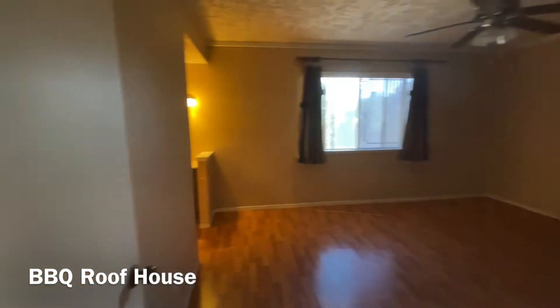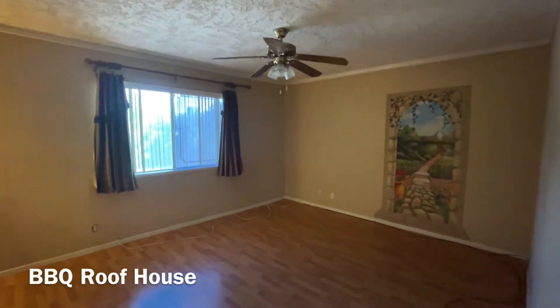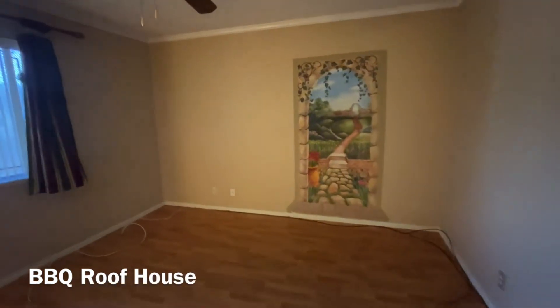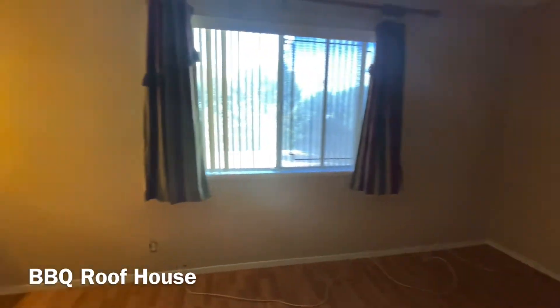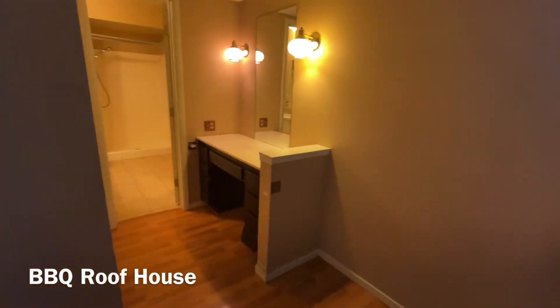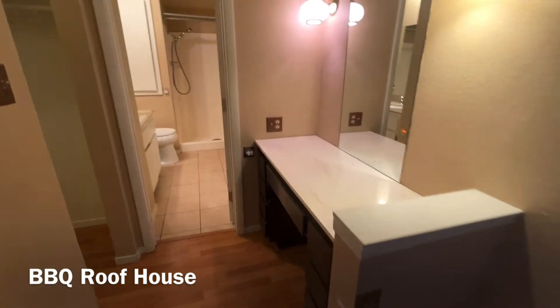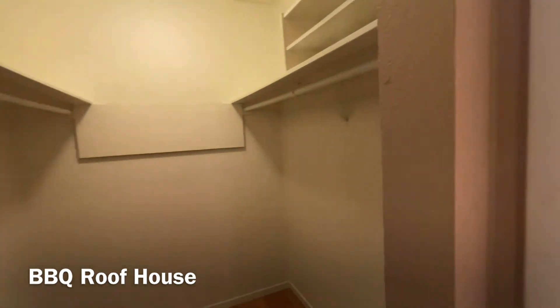This is your primary bedroom right here — they painted a mural right here on the wall. You have an old-school vanity area where you can sit and do your makeup. And you have a walk-in closet — a nice sized walk-in closet.